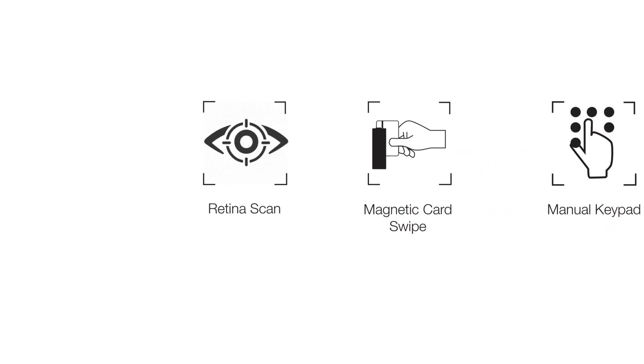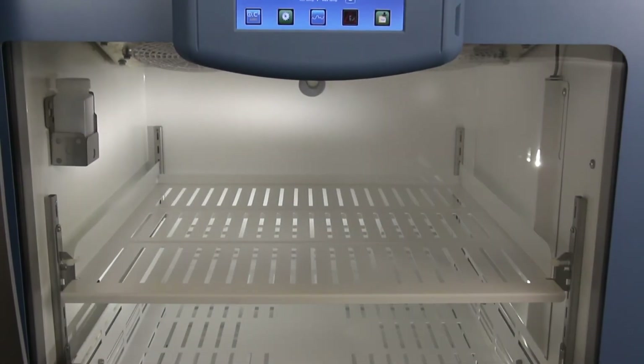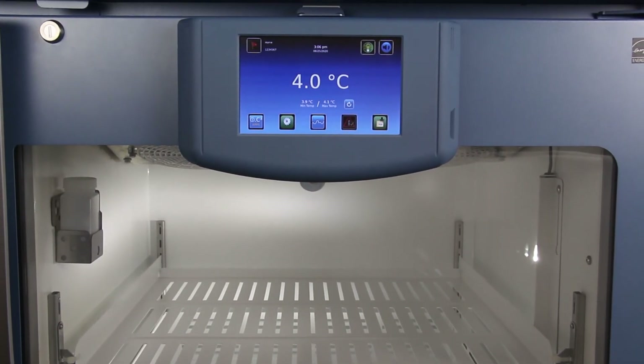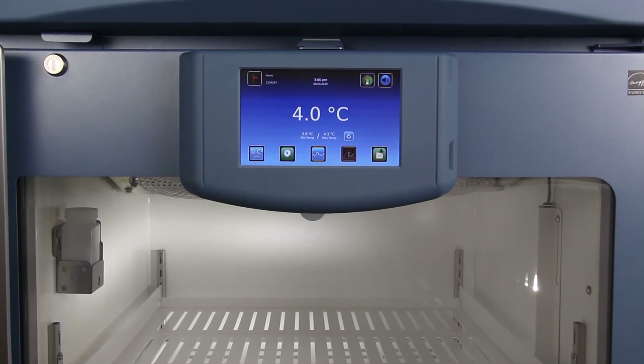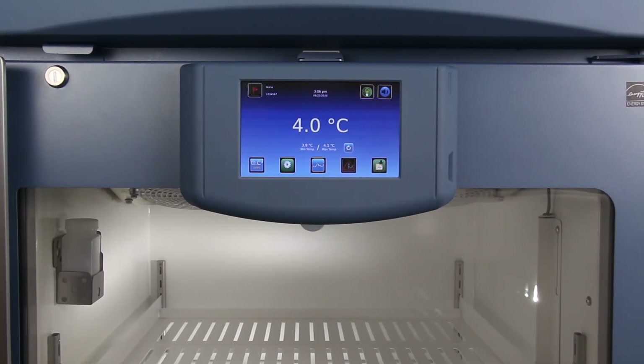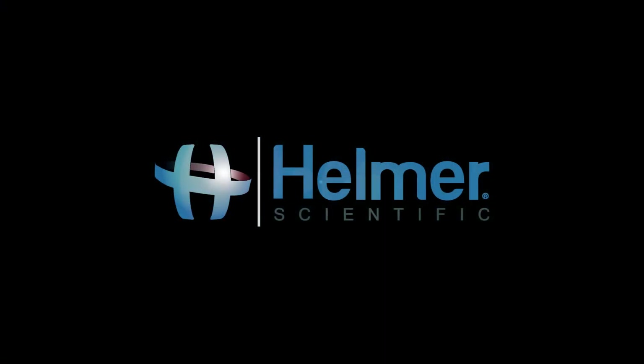Thank you for watching our video on access control functionality available with the IC3 Information Center from Helmer Scientific. Please view each of our IC3 feature videos to learn more about the capabilities of the IC3.